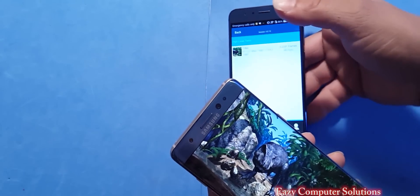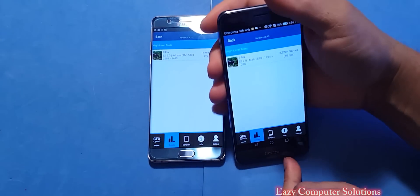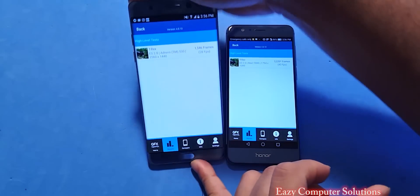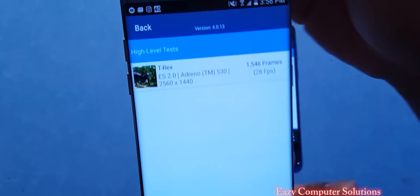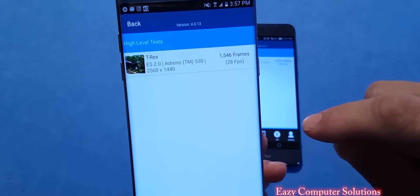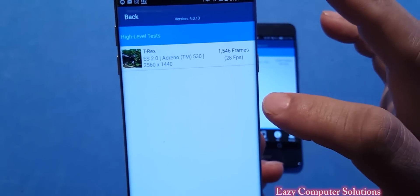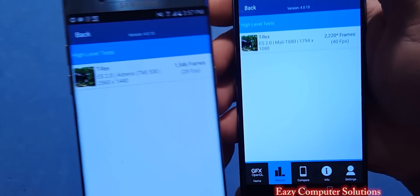The GFX T-Rex scores are in: the Honor 8 gets 40 frames per second and the Note 7 gets 28 frames per second. I can tell you why — running all these back-to-back benchmark tests causes thermal throttling. I usually average around 35 frames per second on the Note 7 for this test, so 28fps reflects that throttling. Honor 8 wins this one with 40fps.